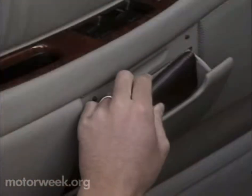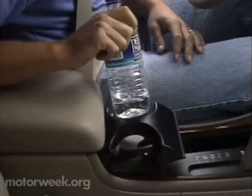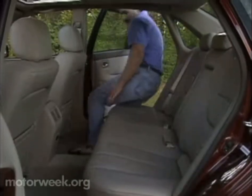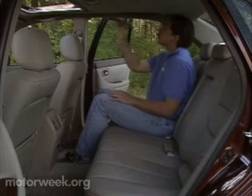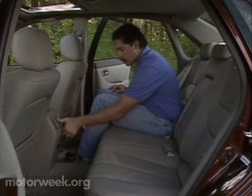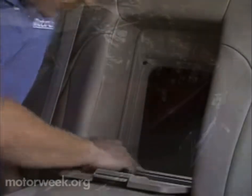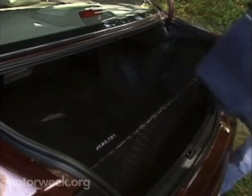It's just a short reach to the fine-sounding optional JBL cassette CD stereo and standard dual climate controls. In line with current family car requirements, there's also plenty of storage space and cup holders. Available power points front and rear, plus child seat tether anchors behind the rear seat, which incidentally is big enough for the tallest adults or a lot of kids, but surprisingly lacks a split folding seat back many competitors include. There is a small pass-through for long objects behind the center armrest. Still, the trunk itself offers a family-size 15.9 cubic feet of space.